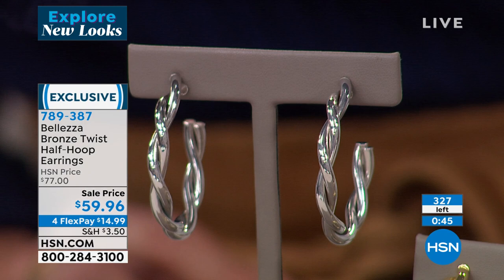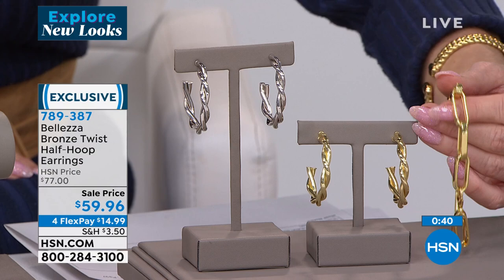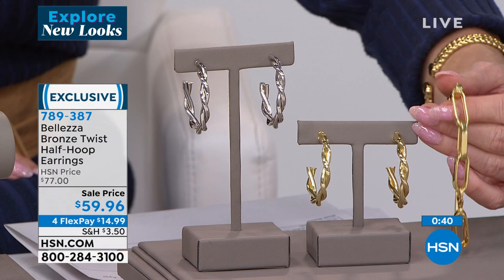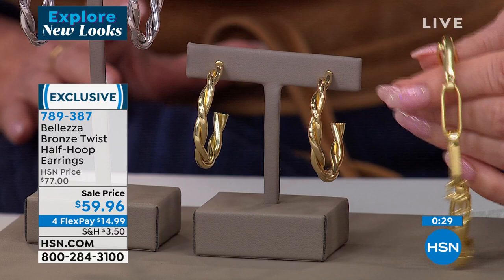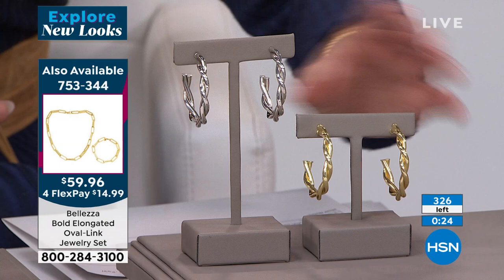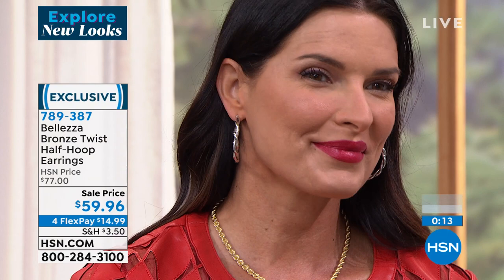I'm going to take that paperclip bracelet and show you how beautifully every single piece is matched up. It's that same proprietary formula of 18-karat gold over the bronze — and that bronze is where you have the strength and the durability. You don't have to worry about it coloring or scratching. That is Italian craftsmanship and artistry. Even the backing of the earrings is finished beautifully.